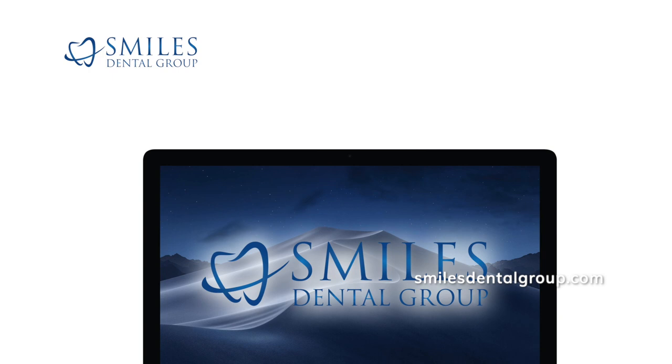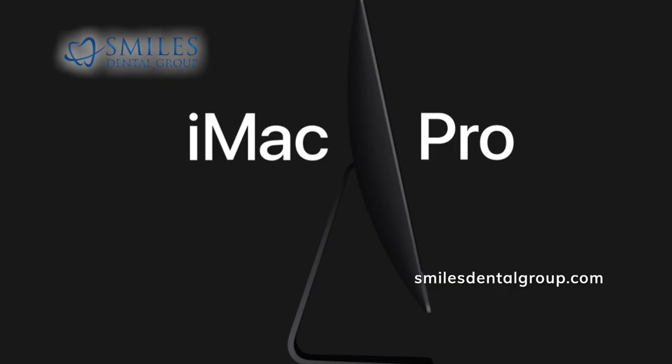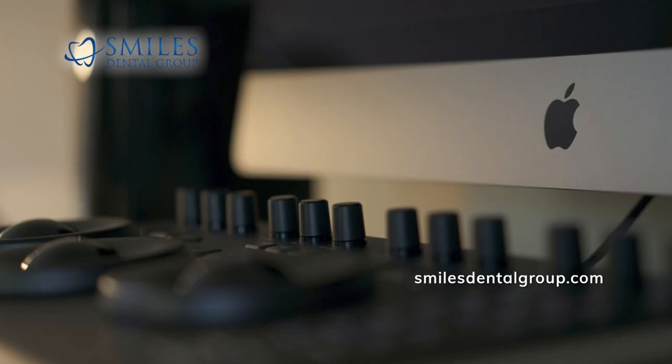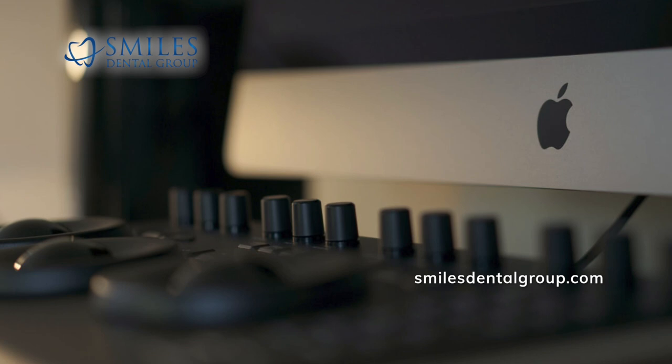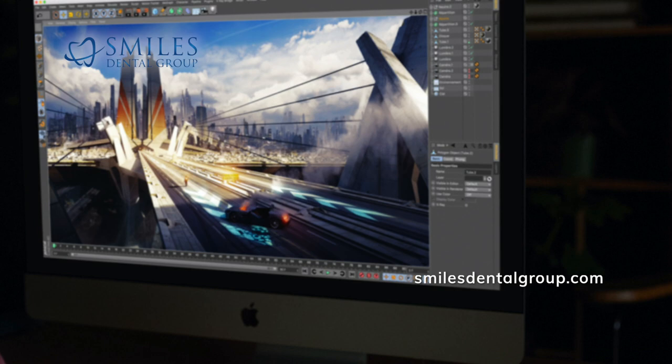The iMac Pro, which received a massive update for 2020, is considered one of the best Macs to have ever been released and is one of the best all-in-one computers available today. That's because of the top-of-the-line PC components inside that slim chassis as well as the features Apple has packed in. As it is designed for professionals, the iMac Pro has many options to customize its performance to your needs as well as your budget.